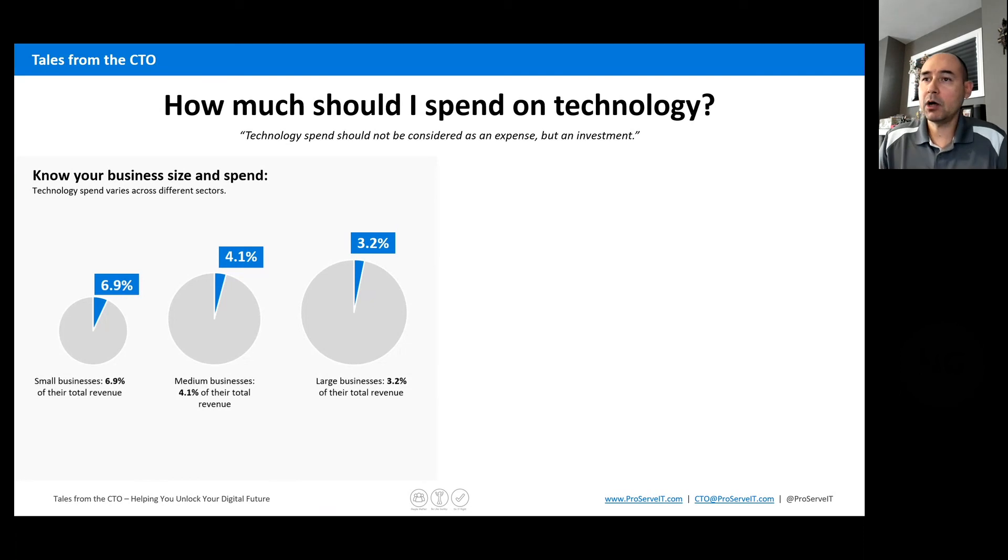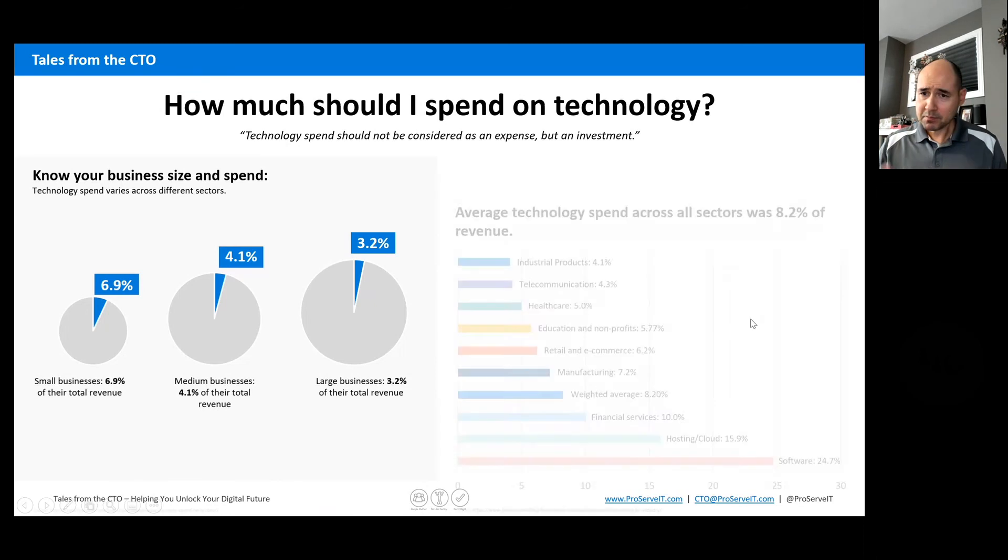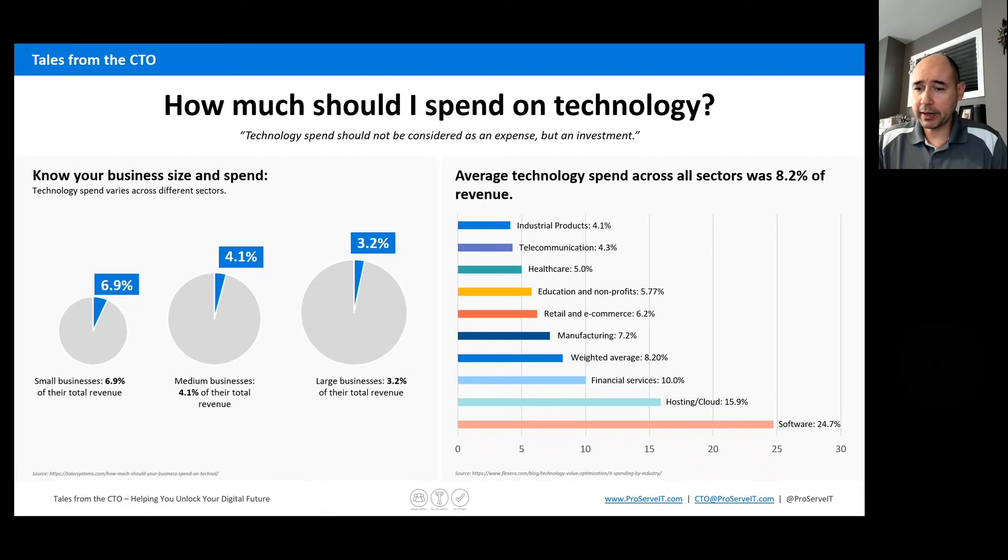And generally speaking, when you get into small businesses, the percentages or ratios of technology spend do tend to increase — generally around 7%. Now, I know this is a very macro way to look at it, and it's very difficult to put all businesses into a box like this. So if we think of it differently across type of spend, it varies widely.